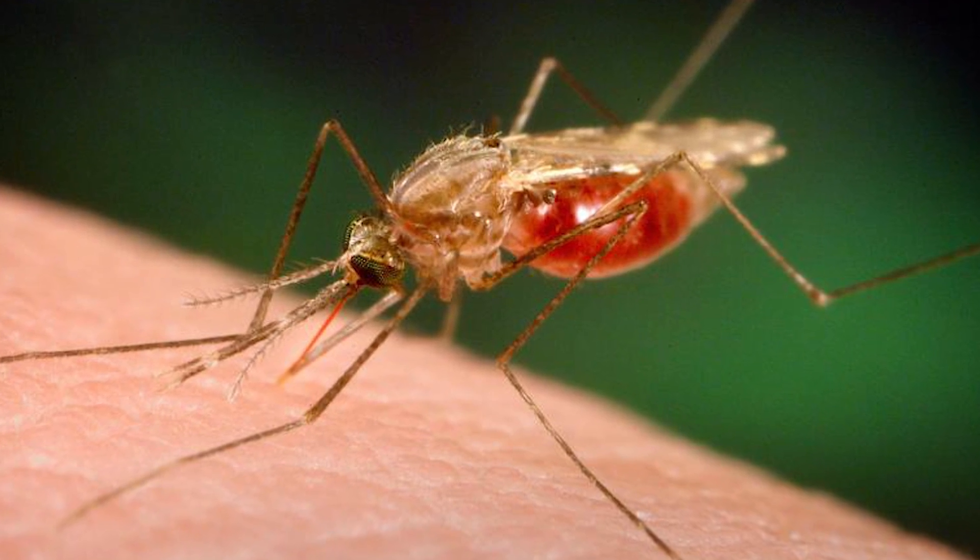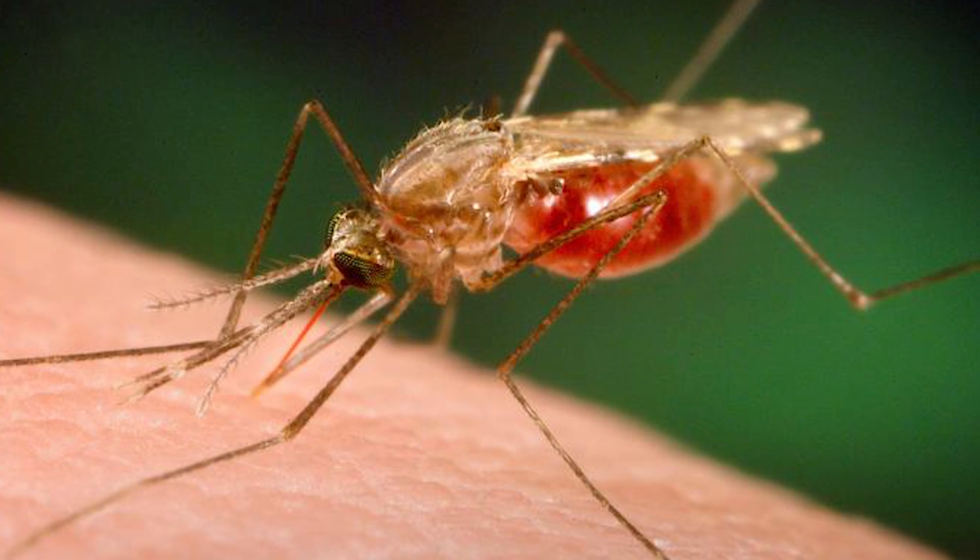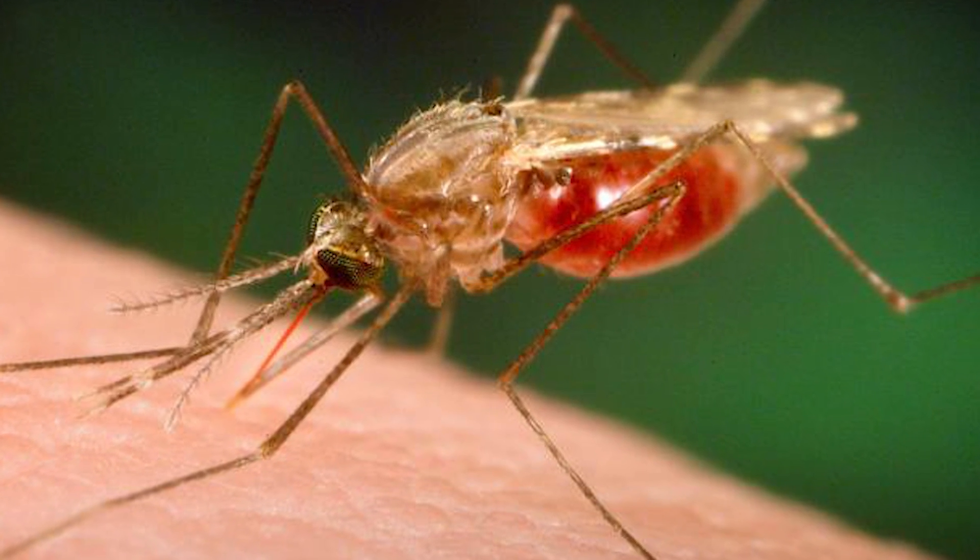That's the name that's been given to these mosquitoes because essentially, scientists have engineered them to possibly bring an end to their own species. This is how it works — they genetically modified male mosquitoes with lethal genes.